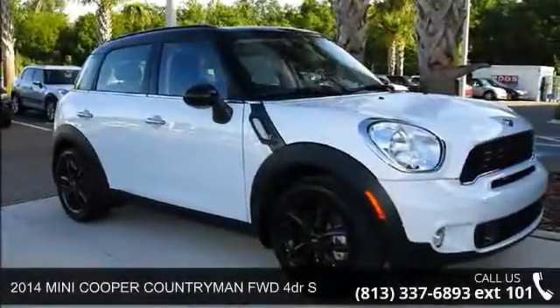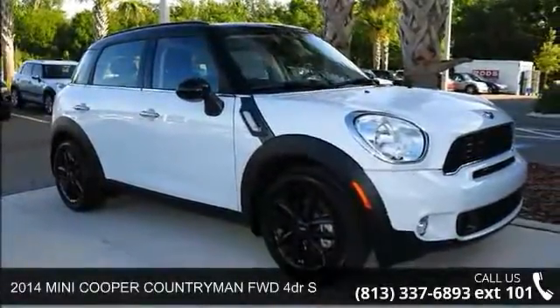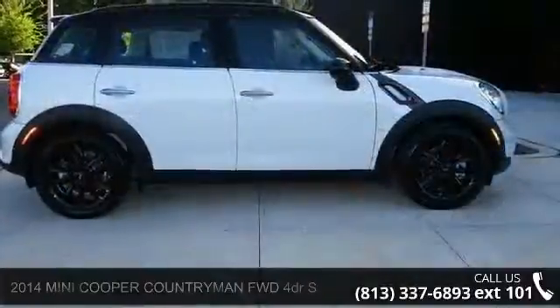Presenting the 2014 Mini Cooper Countryman. If you are looking for a first-rate auto, this one could be yours today.